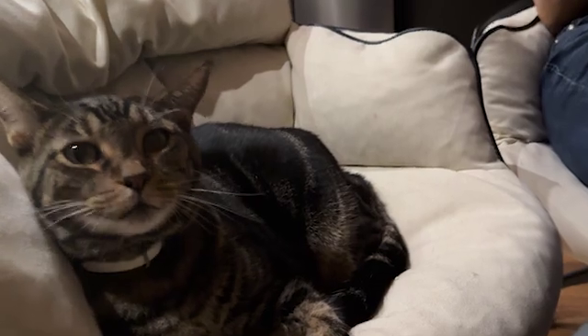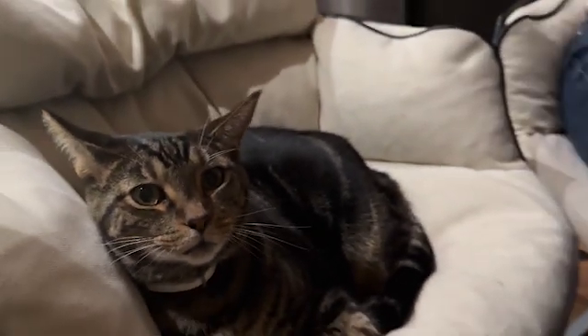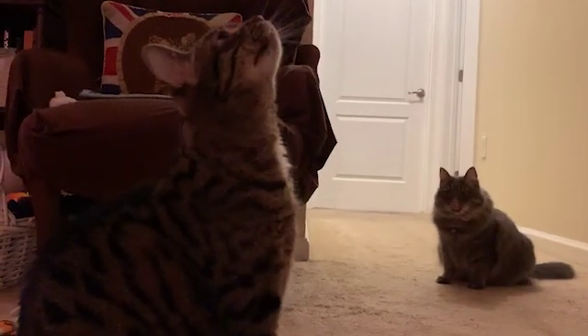Behavioral changes, such as seeking more attention or being more withdrawn, including looking for places to hide, could point to dementia too.